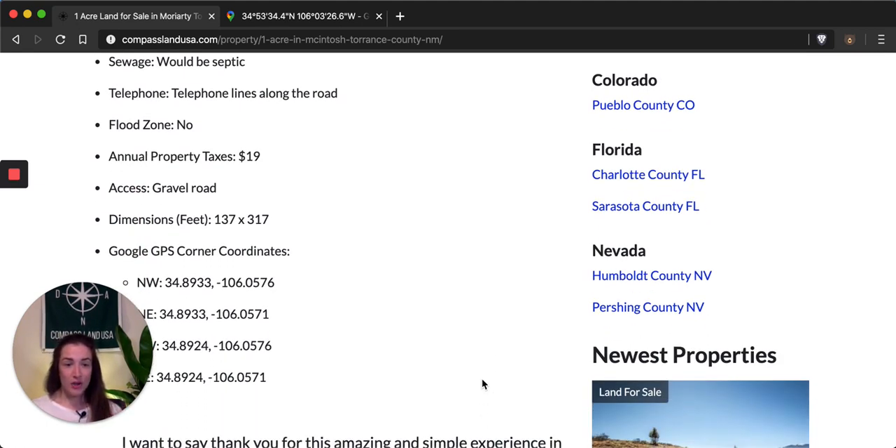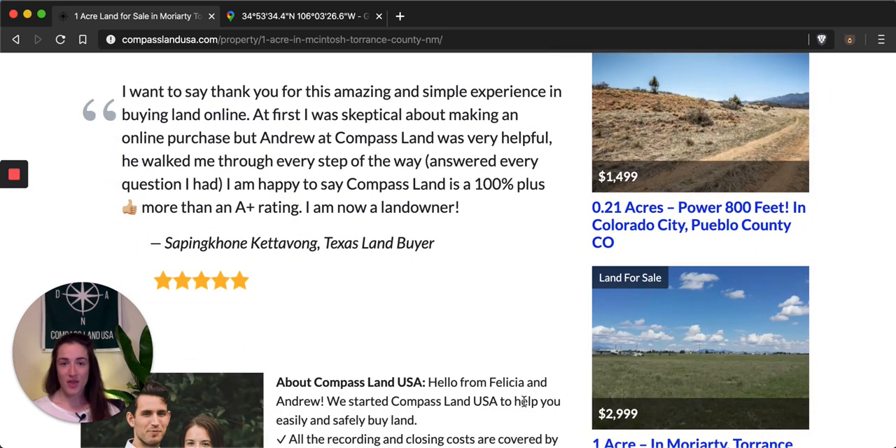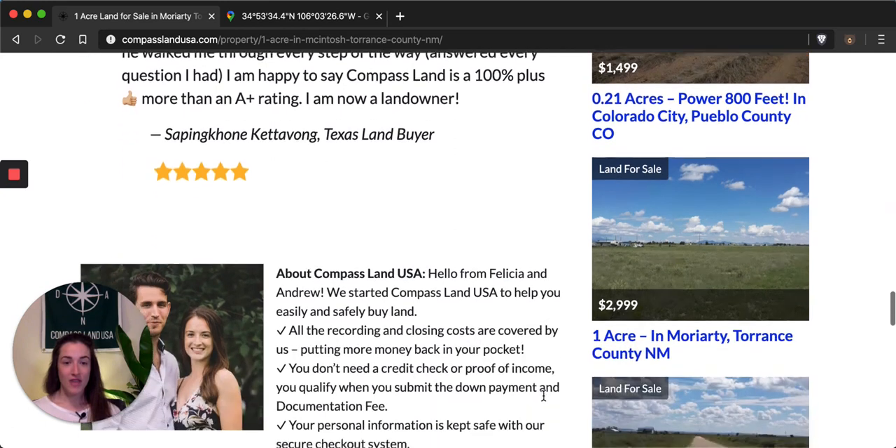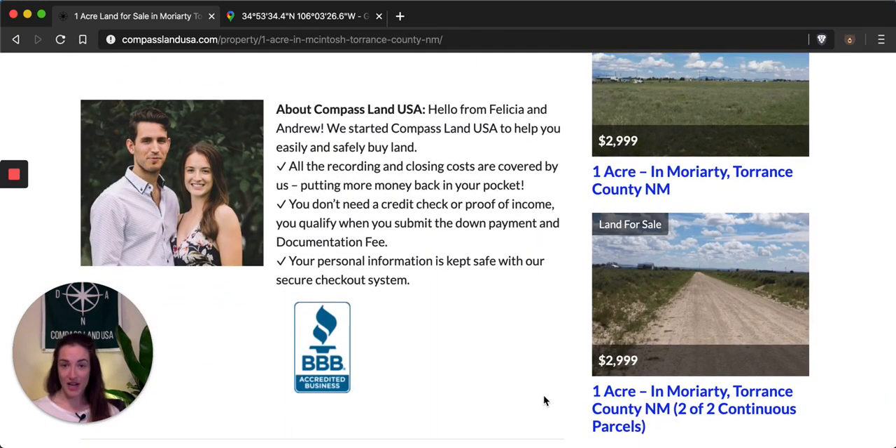Each of our properties at Compass Land USA comes with a 105%, 90-day money-back guarantee, so you can feel safe purchasing a property through me and with my company. If you have any questions about this property, you can call my partner and co-owner Andrew — I'll put the phone number in the description below. He'll be happy to talk about owner financing plans or property details and to help you figure out if the property is right for you.